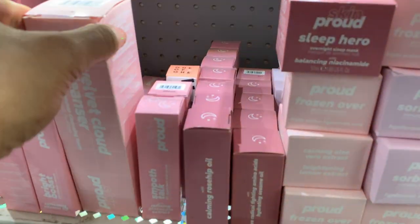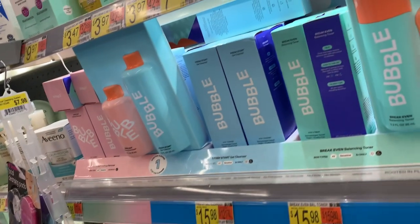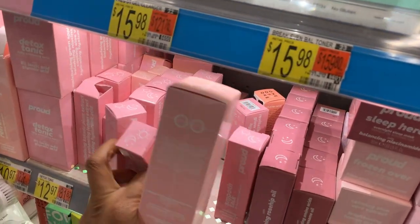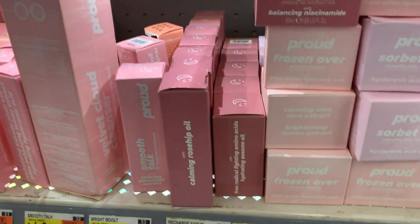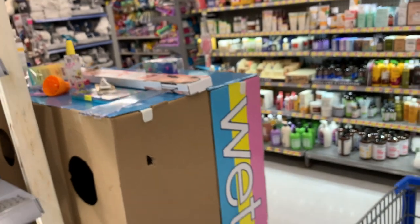What the heck is this brand? Who is Skin Proud? And the Paper Heart of this — I've never heard of Skin Proud, I've never seen it before. So they must be new. I'm always tempted to get this Sweet Citrus one — I'm not even going to lie. Always tempted.